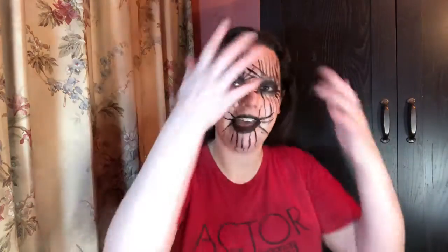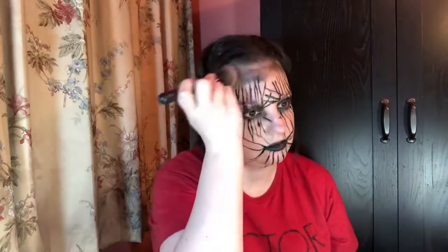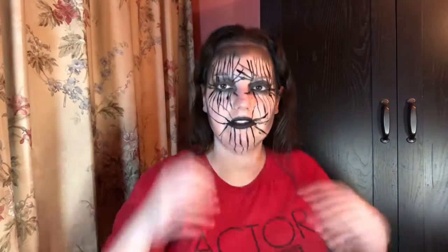I want to do some black accents around the Maybelline Black Night Sky eyeshadow that I used on my eyes — just flop some black here and there. I think this is like a queen of the forest or something. I actually don't know what to call this. Maybe I'm having a breakdown, I don't know.